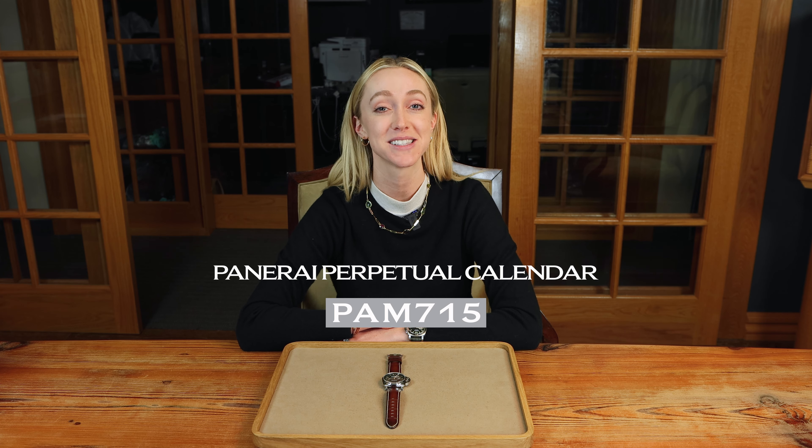Hi, I'm Elizabeth Smith with Oliver Smith Jeweler, and I'm very excited today to review an extremely elusive special edition Panerai. This is the Panerai Perpetual, the PAM 715.